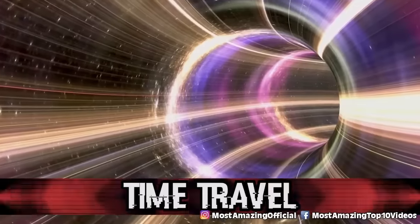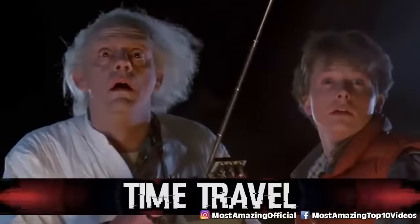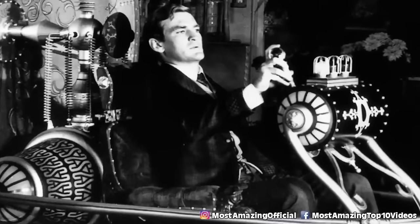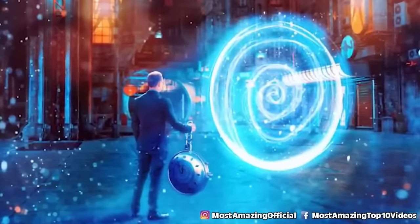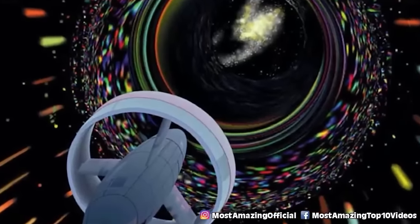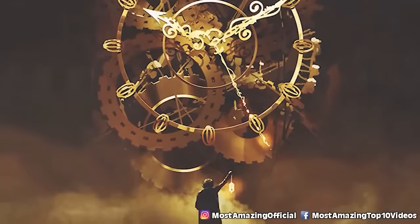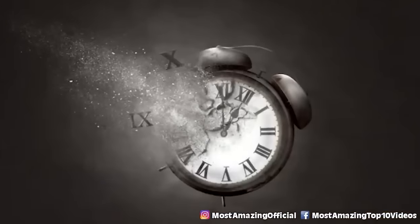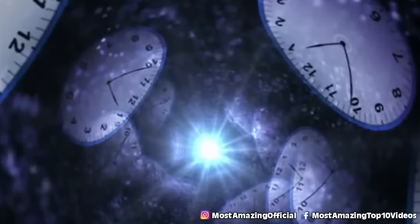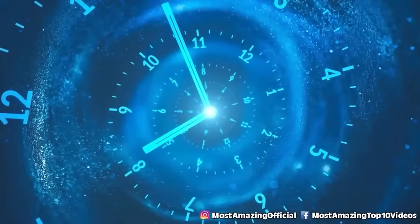Number 6: time travel. If time travel is a definite possibility in our future, why haven't we seen anyone come back yet? It's theorized that due to the way time travelers would alter the universe, when they go back in time they actually create their own separate parallel universe where things change — one that works to include them in it. That would explain why we have never seen any real evidence of time travelers coming back to our current time: they did not travel back in time in our universe, but instead to their own unique one.